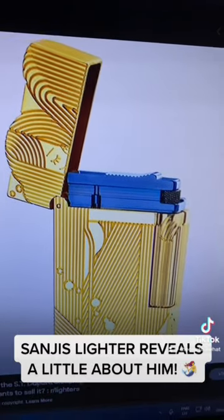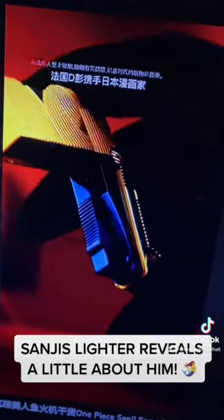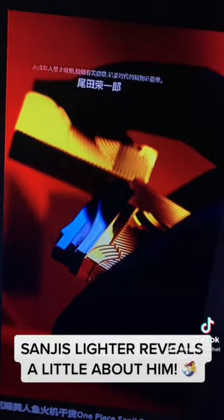Even the color — when you open it up, there's this very dark, thick blue. It's also known for having a very loud cling when you open it. And that's basically the lighter. This is Sanji's lighter right here — this is a video of it in real life. It's pretty fancy.